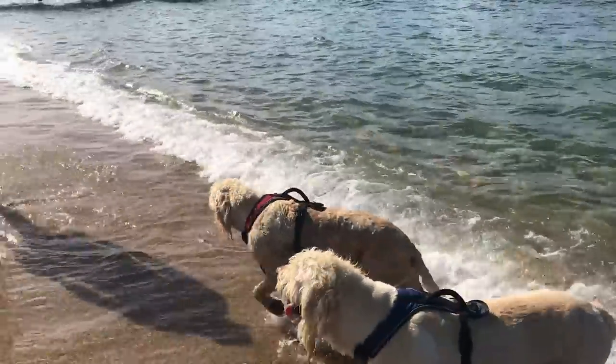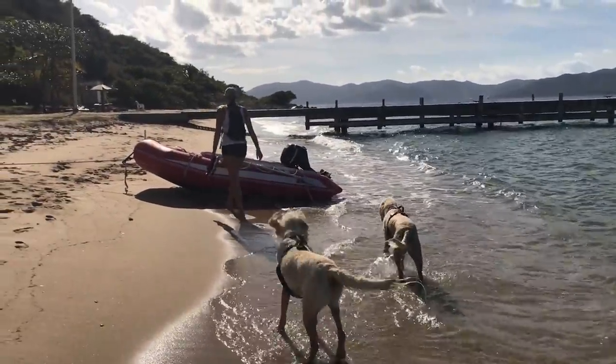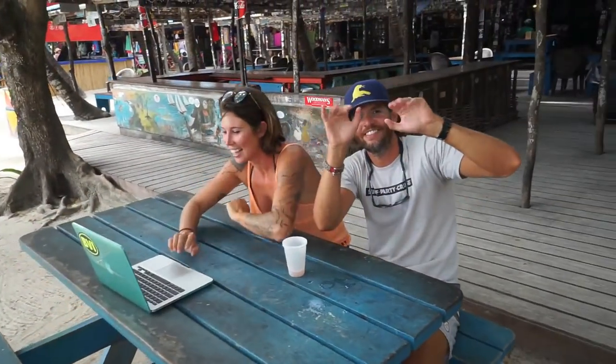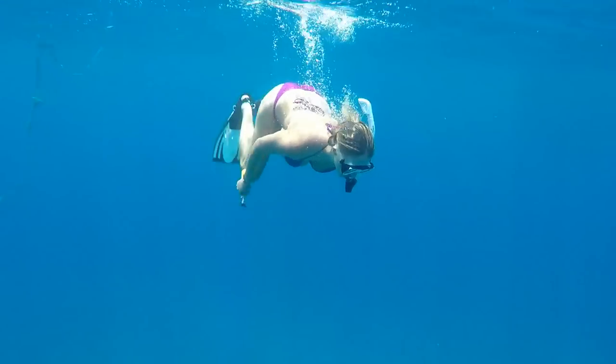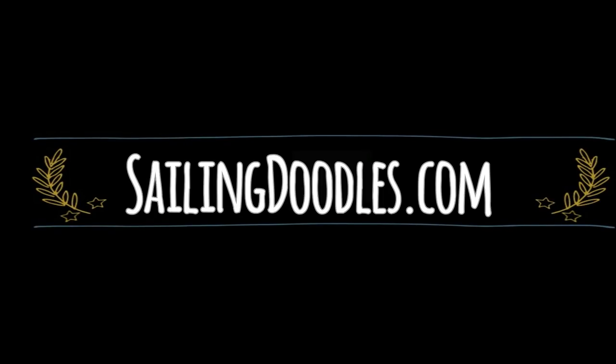Well, thanks for watching another episode of Sailing Doodles. Please click like and subscribe. Check us out next week as we hang out with the Pfeifers and continue our voyage around the BVIs. This video channel is made possible by donations from viewers and patrons like you. Please visit SailingDoodles.com to find out how you can help us keep making videos.